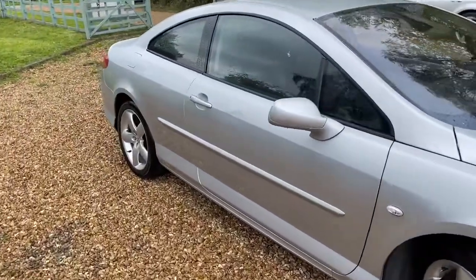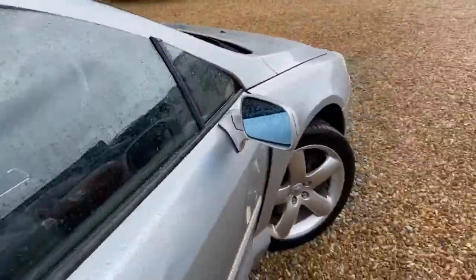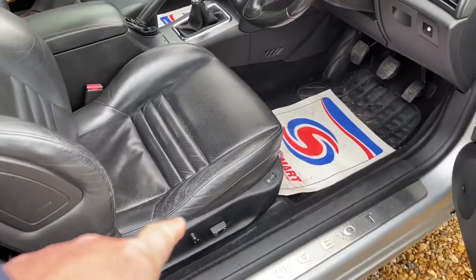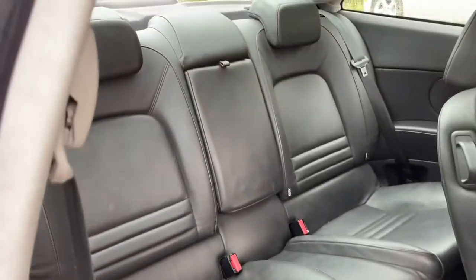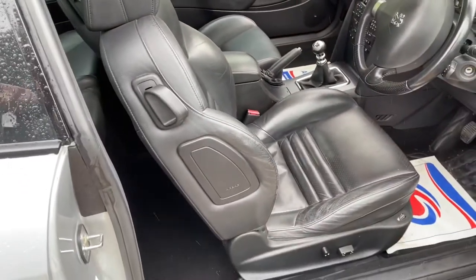3 litre V6, top of the line, mental low mileage in my opinion at 76,000 miles. Electric windows and mirrors, electric seats, heated seats — it's got every option, even electric moving seats. Full leather interior — look at the condition, and then you put that back down and it's all back.